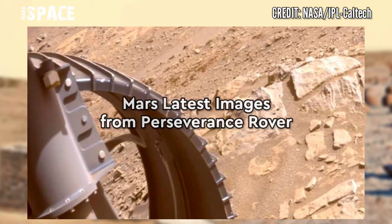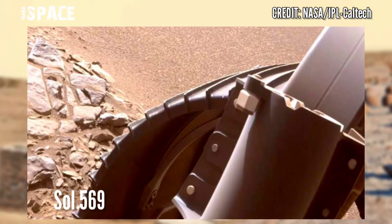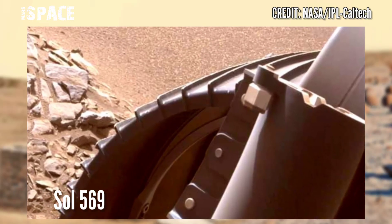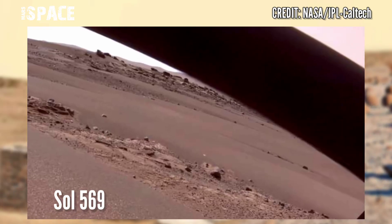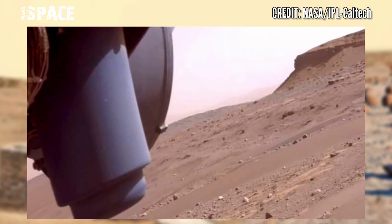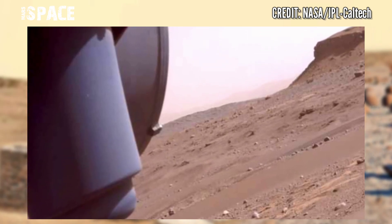Here is the latest image of Mars from NASA's Mars Perseverance rover. The Perseverance rover used its Hazcam to photograph one patch area to document on sol 569, dated September 26, 2022.